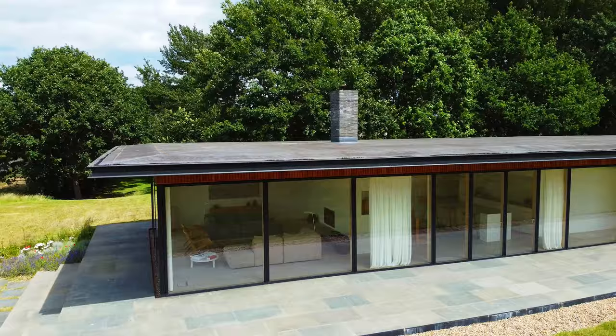Wow, what a home. I'm David Mustard and I want to welcome you to Pavilion House. This week I have made my way north from London to Suffolk to visit this one-of-a-kind minimalist luxury retreat.